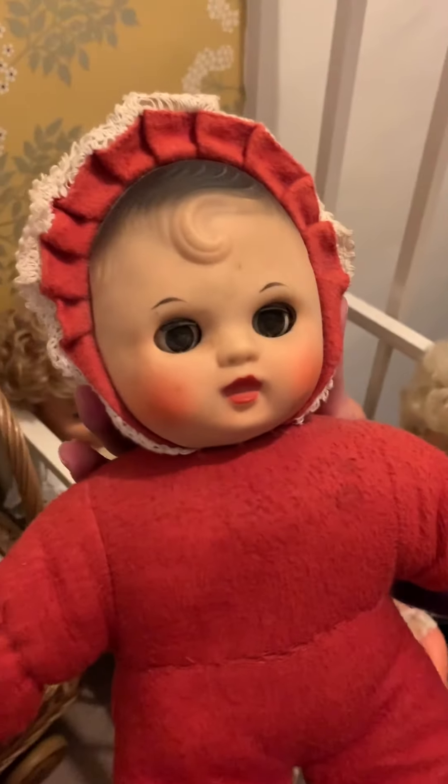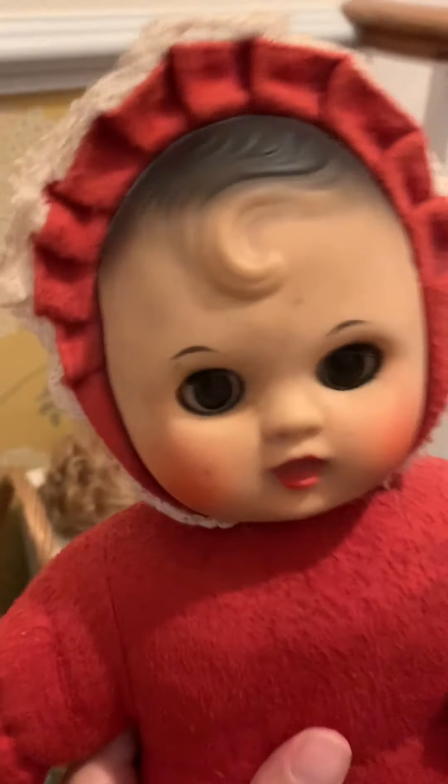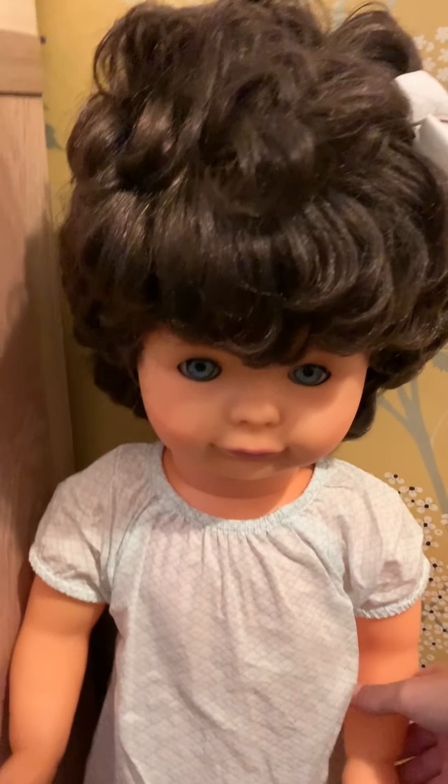This doll is another one I bought because I used to have it when I was a little girl. You used to lie them down and sit them up. I know nothing about her, but I know that she smells exactly like she did when I had one. Then I've got my biggest doll here. This is Pixie. I had a doll exactly the same as this when I was younger. You grow up, give them away, and then you get to your 30s and you cry because you wish you'd kept them all.